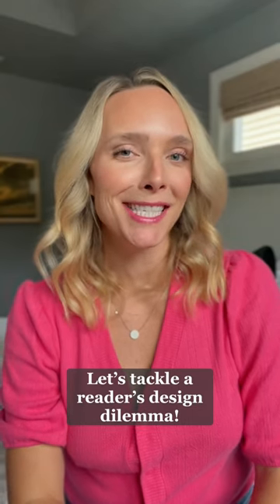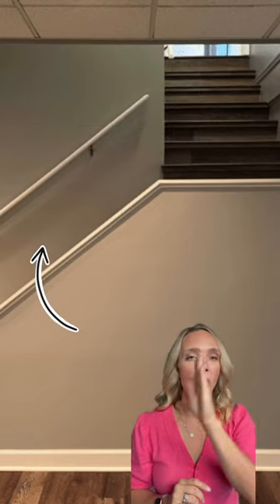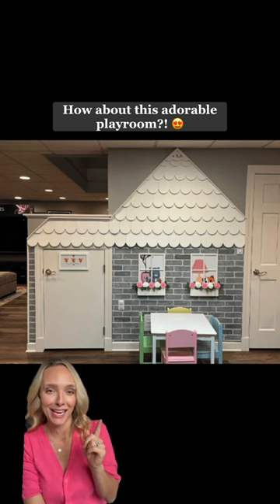Let's tackle a reader design dilemma. Steph needs help making her basement stairs more kid-friendly. They're open at the top by the landing and all the way along the staircase. She loves the sight lines but is worried about safety. She also doesn't want to detract from this adorable kids' playroom that she made right here under the stairs.